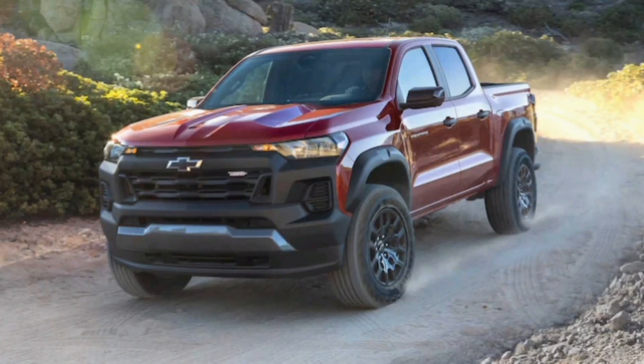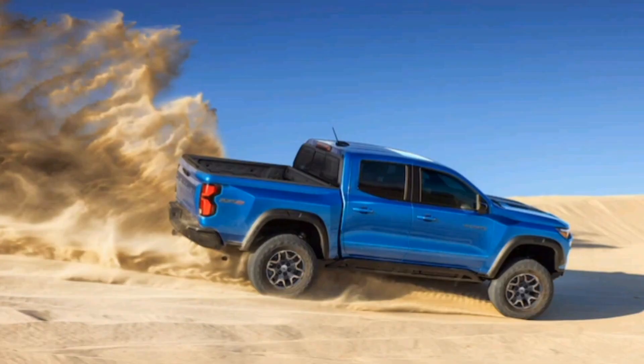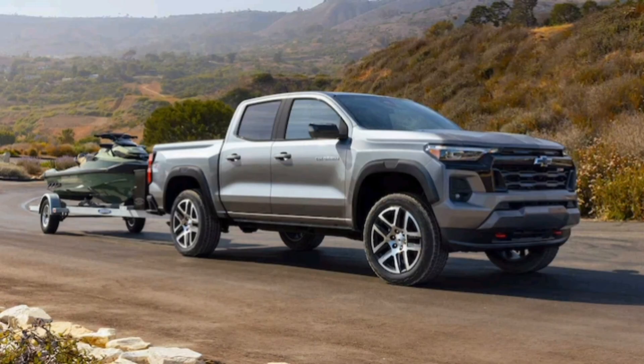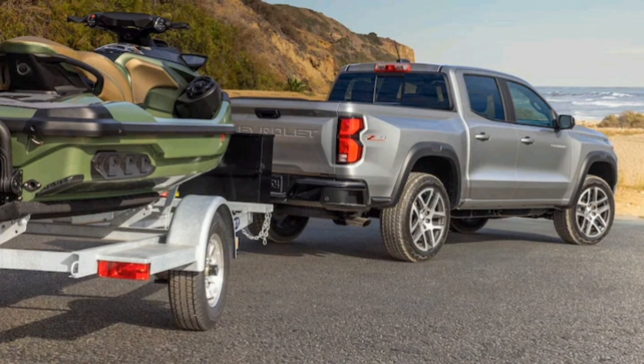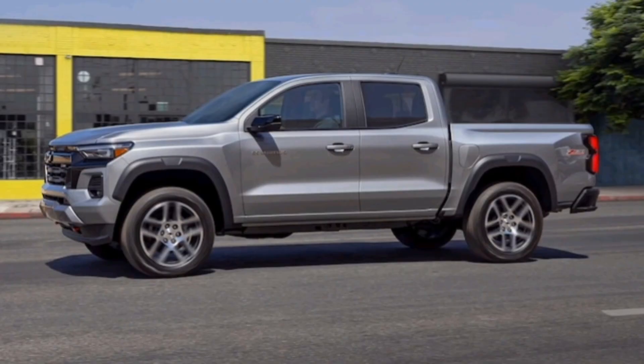Like the old saying, always a bridesmaid, never a bride, the Chevrolet Colorado midsize pickup has perpetually found itself to be a sort of wallflower in the public imagination. Never mind that the outgoing truck essentially shares the top spot in our ultimate car rankings for the midsize class with its mechanical twin, the GMC Canyon. The unassuming Chevy chases the Toyota Tacoma for the top spot on the sales chart, and isn't as interesting as Jeep's Gladiator or as refined as Honda's car-based Ridgeline. It's just kind of there.